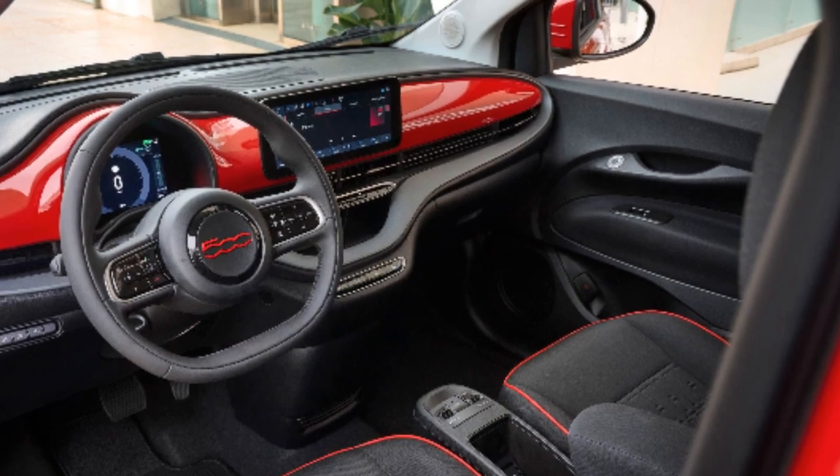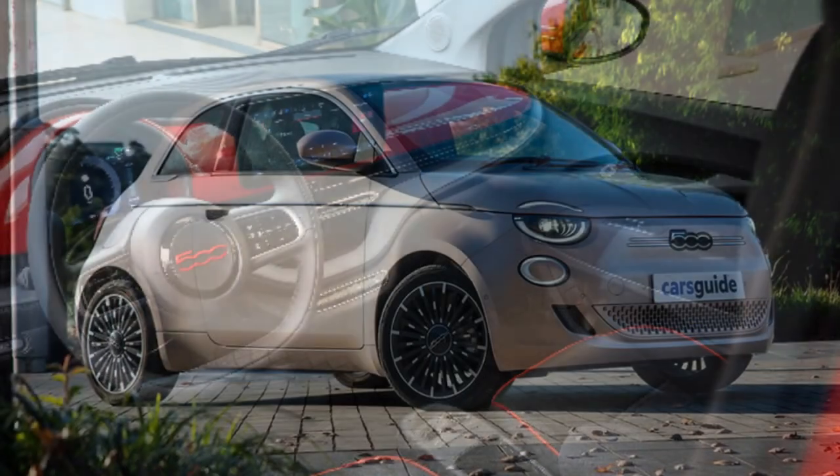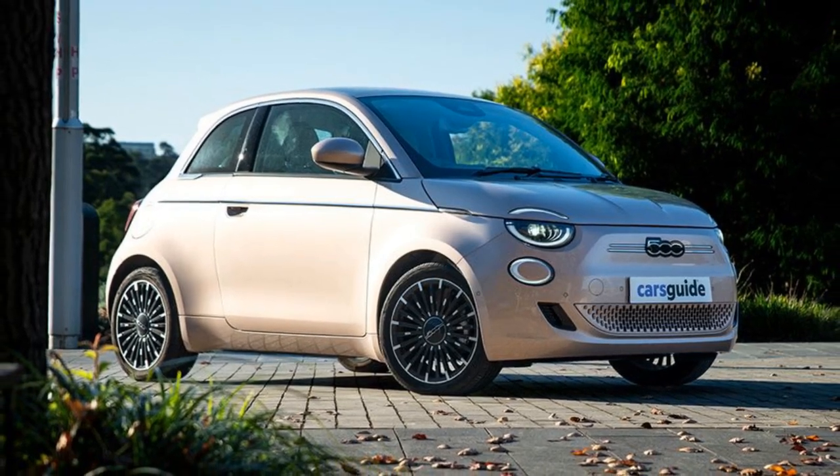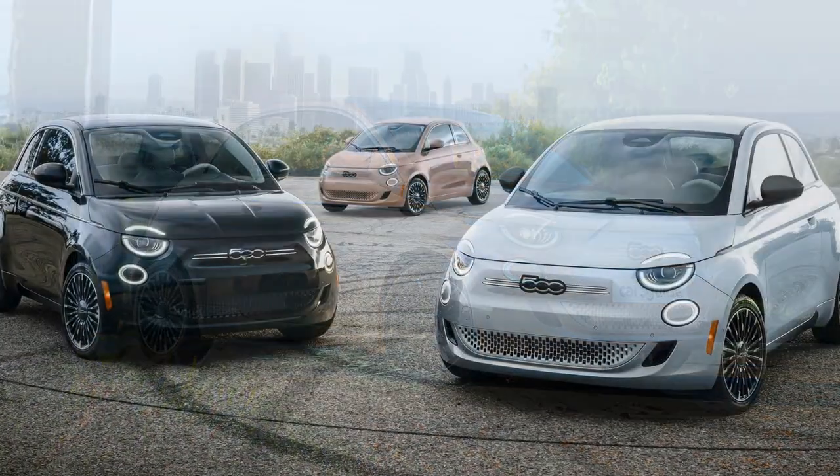In its element, the 500E is clearly a bundle of fun, but unfortunately that niche isn't large. However, for those whom the 500E makes sense, it'll be the apple of their eye.